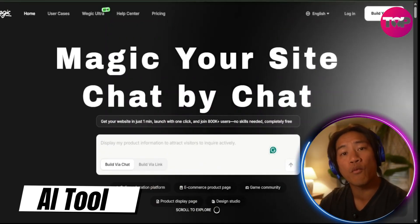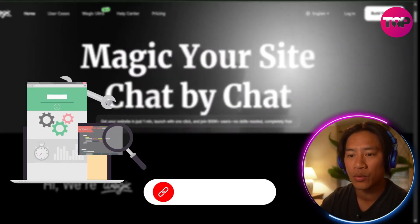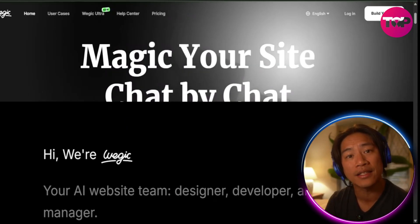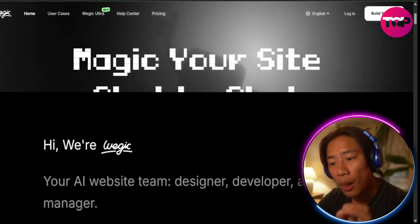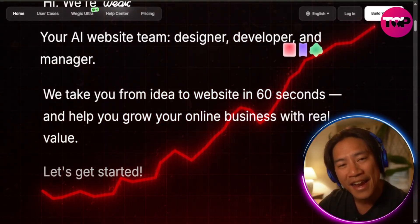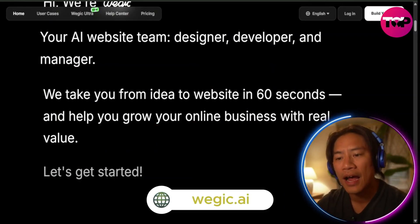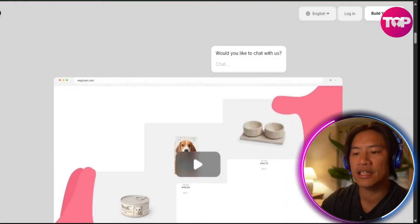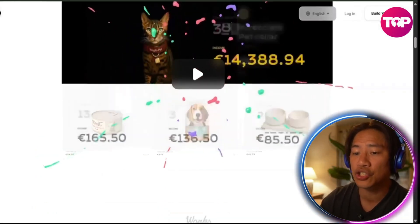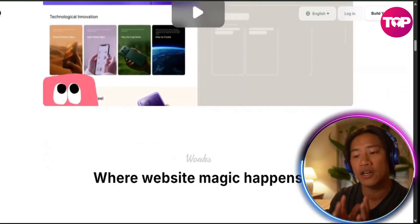This is the landing page of Wedgik — link will be in the description. It is redefining website creation with its revolutionary Ultra Mode and an AI-powered engine that allows your site to grow and optimize itself in real time, from adjusting layouts to highlighting top-performing products or emphasizing conversion drivers like free shipping. Wedgik ensures your website evolves based on real-time visitor behavior.